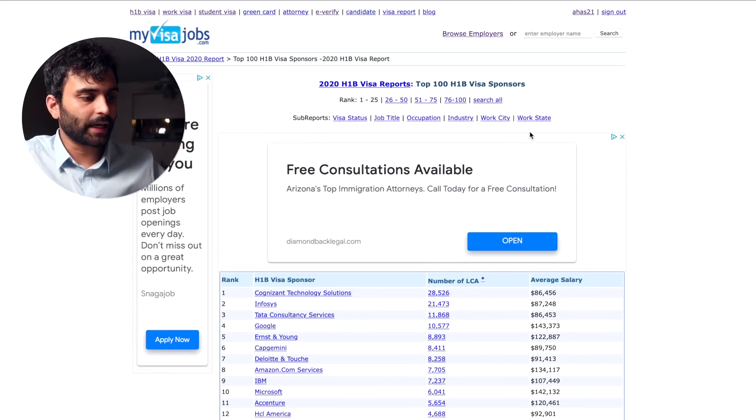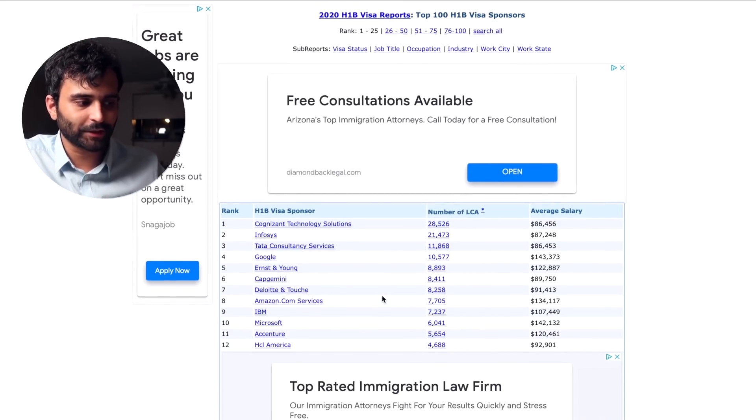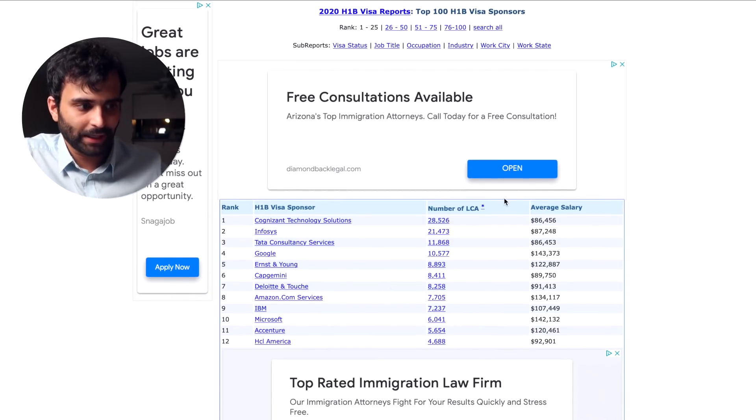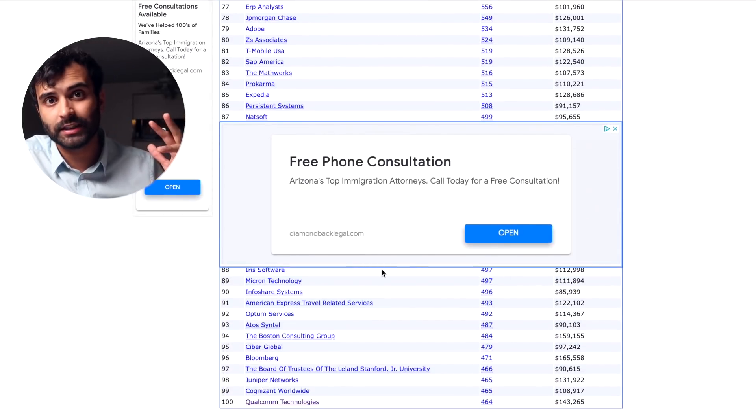Let's browse employers on the website and look at all employers which have applied for H1Bs in the past year. Cognizant, Infosys, and TCS are the major players, followed by Google, EY, Capgemini, Deloitte, IBM, and hundreds of other companies. All of these companies have the potential to hire an international student. So when a company comes to your career fair and you're deciding whether to apply, prioritize these H1B-sponsoring companies over others.